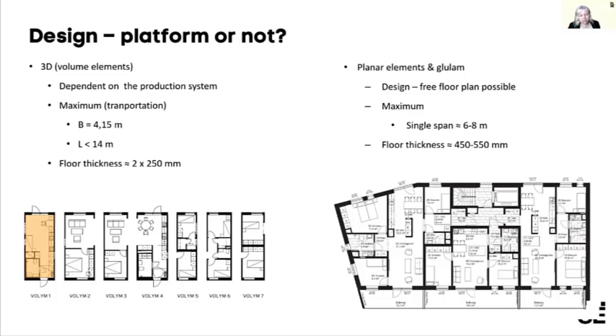What will come here is more mass customization — a trade-off between automation in production and architectural freedom. The limiting factor in size for these volumes today is transportation. They are not allowed to be wider than four meters or longer than about 14 meters — that's what can be transported on lorries on the roads, and so that's what you have to work with.